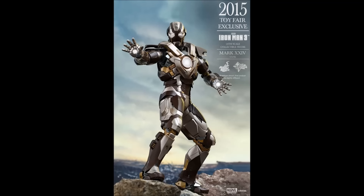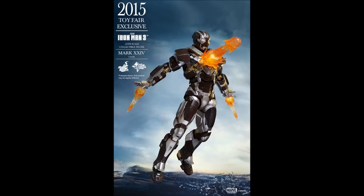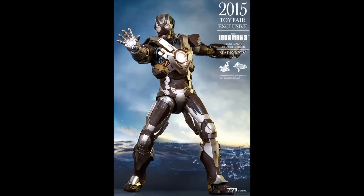This piece includes 4 sets of hands: 1 pair of fists, 1 pair of articulated hands, 1 pair of repulsor hands, and 1 pair of hands with thruster effects palms. It has LED light-up chest, palms, and eyes, and a uni-beam chest RTFX accessory. It also includes a poseable flight stand and 2 additional miniature versions of more armors from the House Party Protocol.